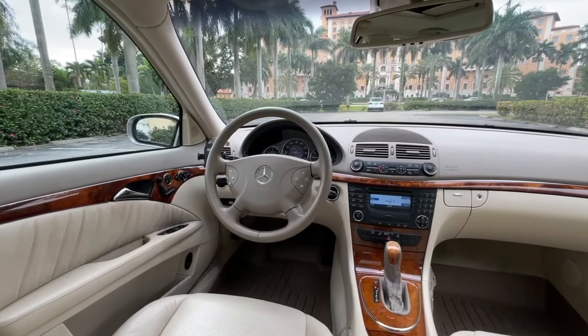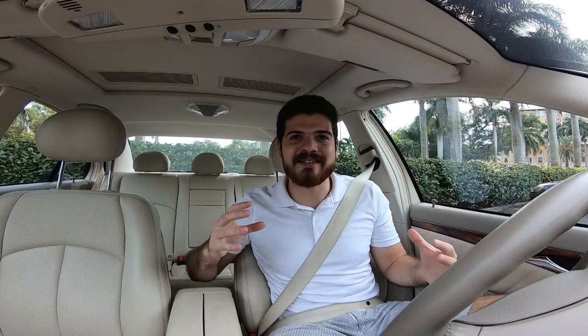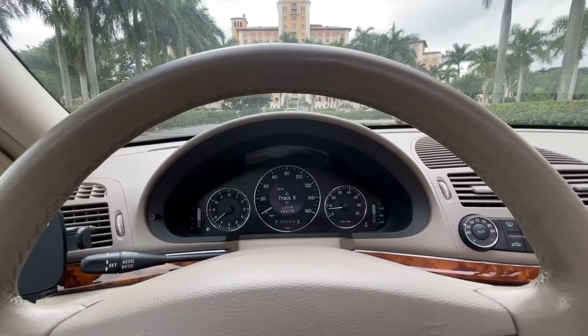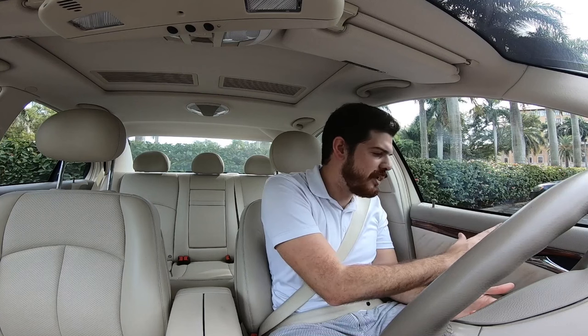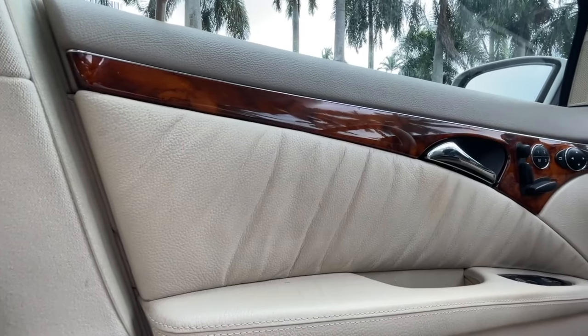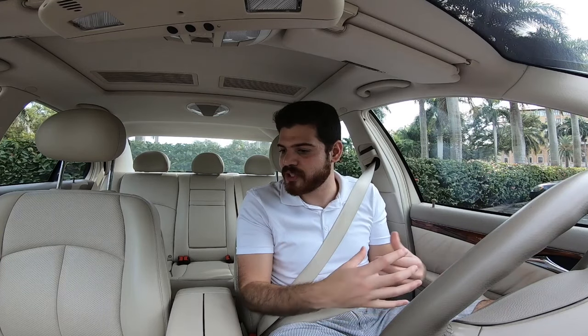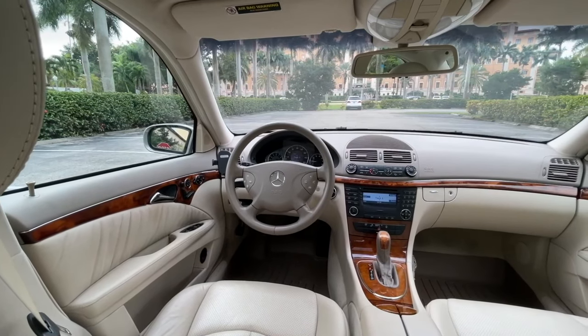It's almost scary how well preserved this car is, especially being 18 years old. There is literally leather everywhere — there's not a single spot I can identify with cheap plastic material, other than the gauge cluster and perhaps some button areas in the dashboard. You have leather on the door panels, on the armrest, on the plush seating area — it really does feel like you're sitting in a couch. The leather seats, the dashboard, the steering wheel — leather is absolutely everywhere.